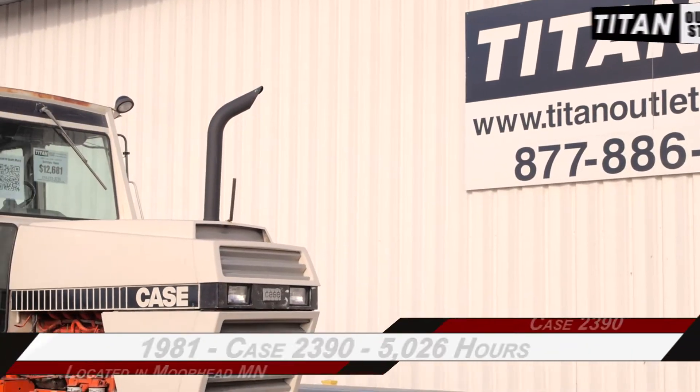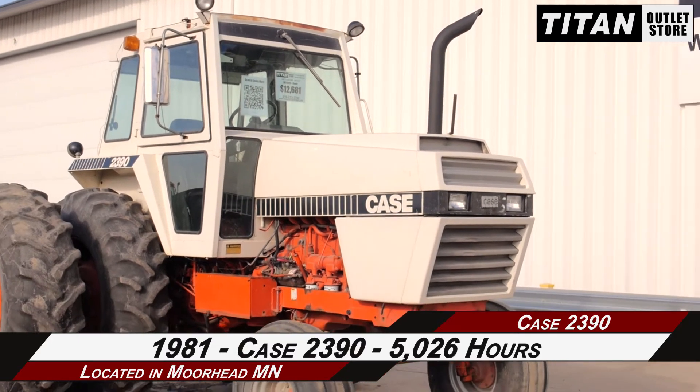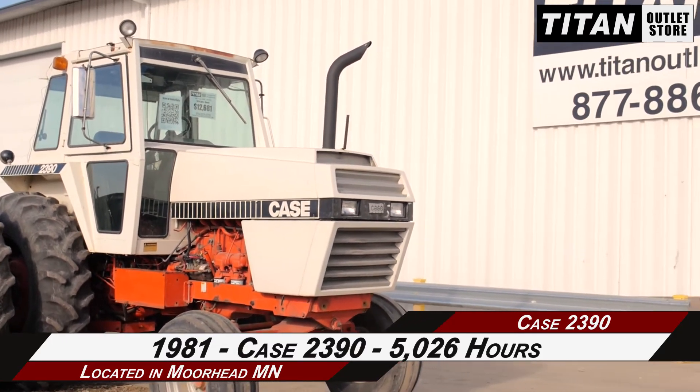Available now at the Moorhead Titan Outlet Store, we are demonstrating a 1981 Case 2390 with 5,026 hours.